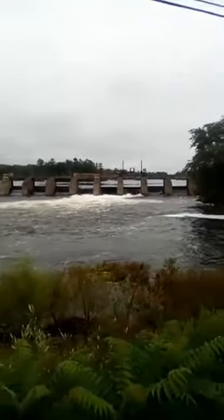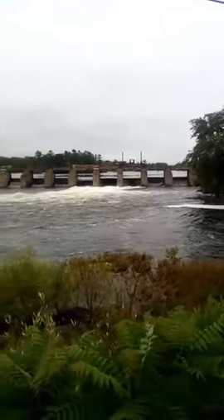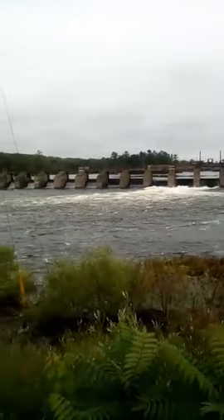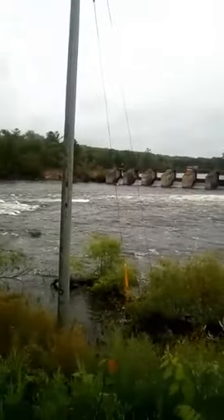Here's the top end of Burleys Falls. So this is where it starts. Pretty cool. All the way across — that thing looks like it was built in like 1800 or 1850.